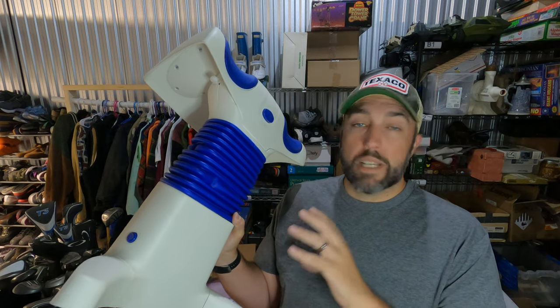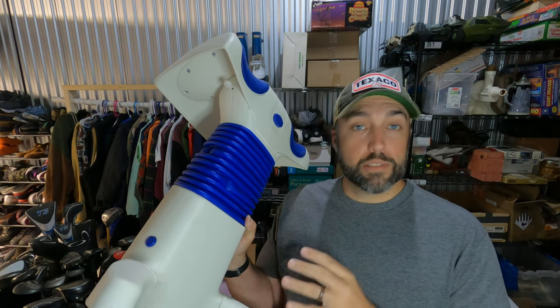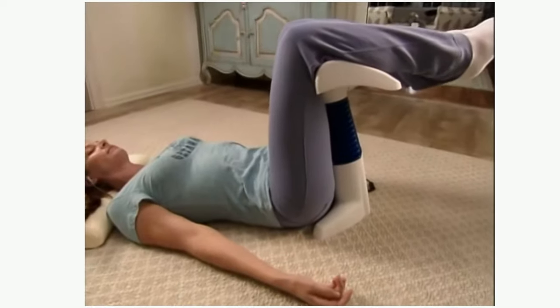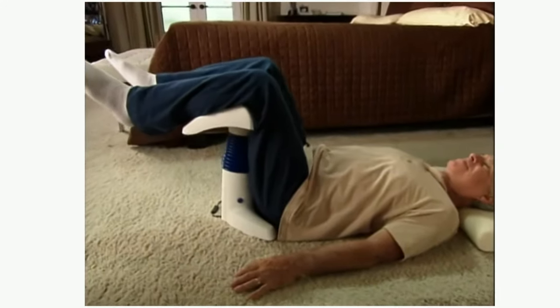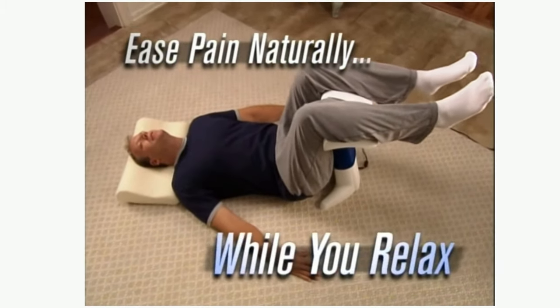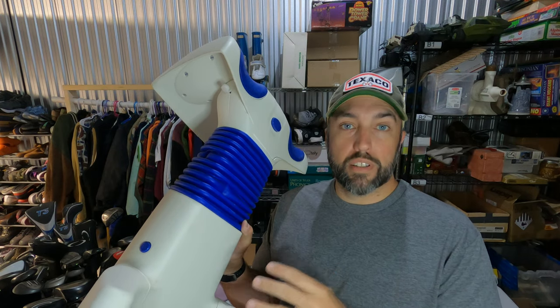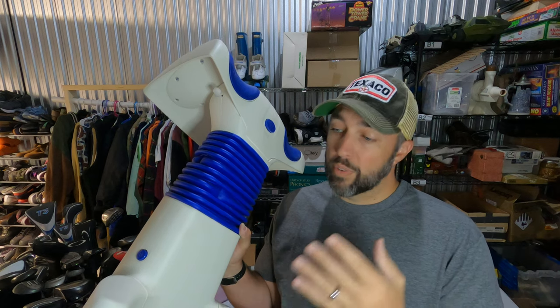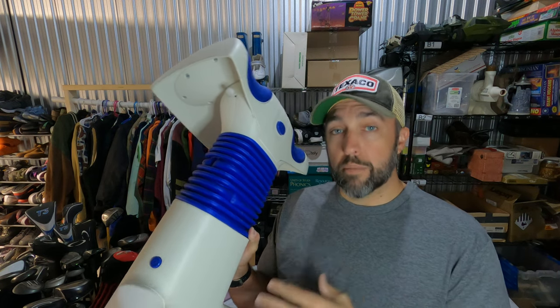This crazy contraption is a Back-to-Life continuous motion massager. The amazing Back-to-Life focuses on the source of your back pain using a revolutionary new approach — it actually eases your pain naturally while you just lie back and relax. You guys may have seen me pick these up before. I paid $9 for this one from Goodwill and these things always sell really quick. It sold for $100. The prices seem to have come down a little bit, but they're still selling pretty quick.